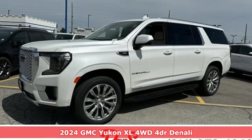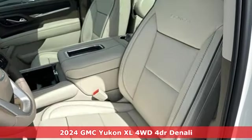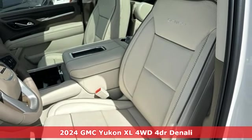It's a new 2024 GMC Yukon XL. GMC — professional-grade vehicles suited to fit your needs.